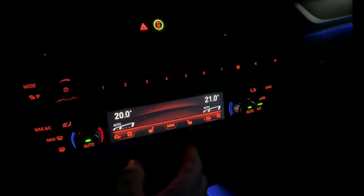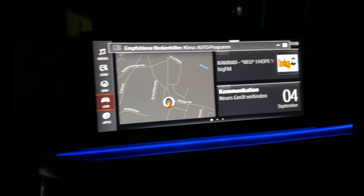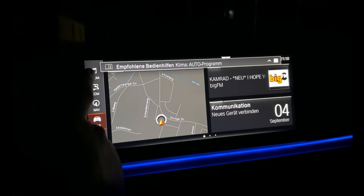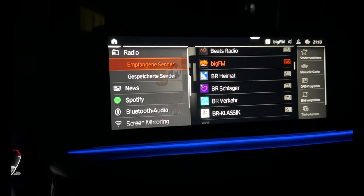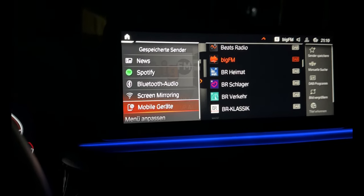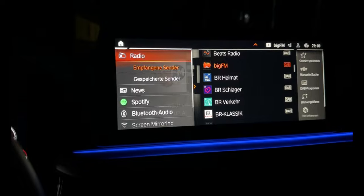I will turn off the sound. Let me see what we have here on the profi navigation — we have a touch screen like I said. Media: we have radio, Bluetooth, mobile phones, and screen mirroring, Spotify, and all what you want.